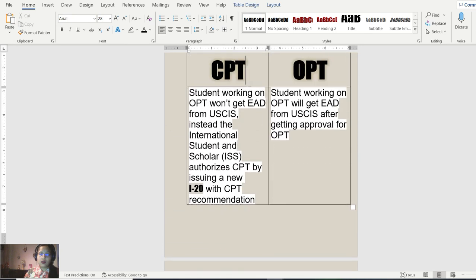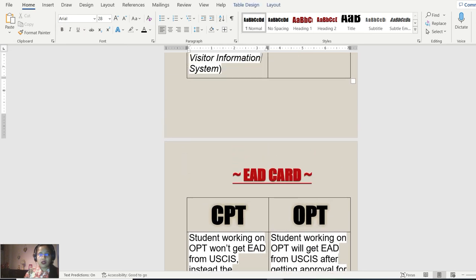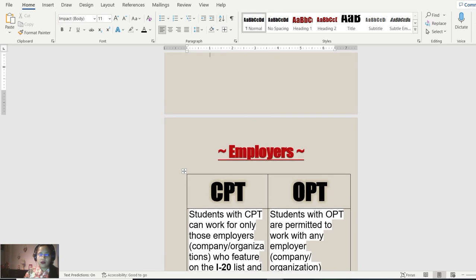I hope that was useful. I've saved this information as a PDF document and will be happy to share it so you can study the basic differences between CPT and OPT more easily. This is also one of the most favorite questions asked by hiring managers in recruitment or sales job interviews. If you want this document, please comment below and I'll share it. Thank you for watching — take care!